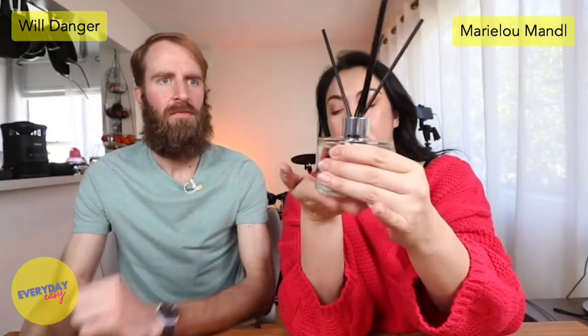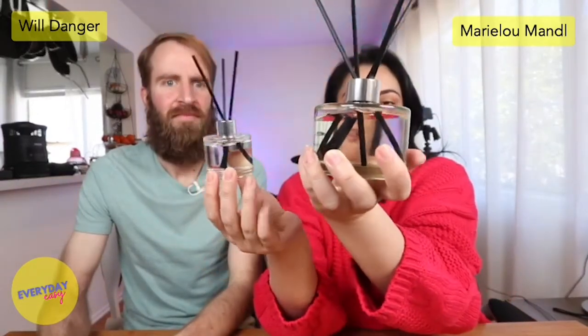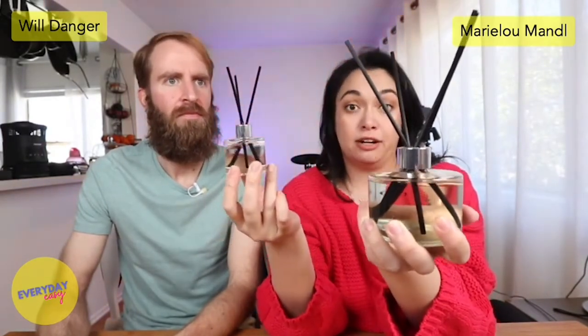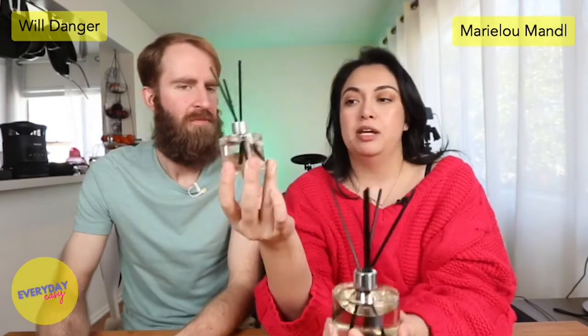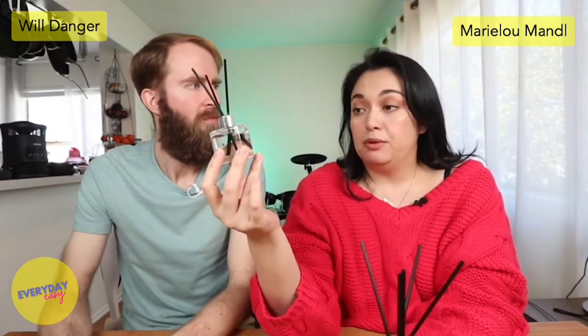So the two scents we got: for the big one, I got Refreshing Air, and for the smaller one, I got Black Cherry. You can see the size differences here. The big size is good for a larger room — that's the one we have in our living room, which also feeds into our dining room and kitchen, so those are all one big open room. The little one I'm keeping in the office, which is more of an enclosed room, and it's doing really well.